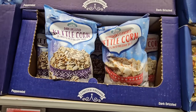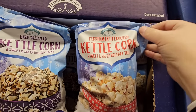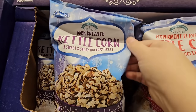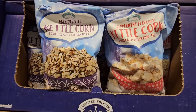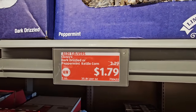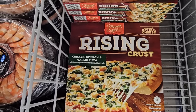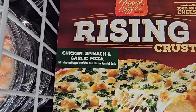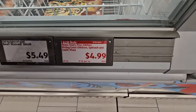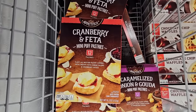The kettle corn comes in two flavors: peppermint and dark chocolate drizzle — I love chocolate on popcorn. Available for a limited time at $1.79, that's not a bad price. And the Mama Cozzi's rising crust chicken, spinach, and garlic pizza is $5 — a really great price; they're actually really decent pizzas.